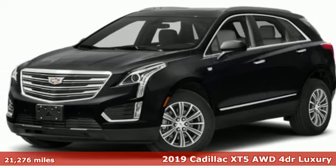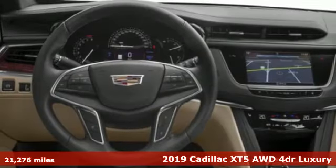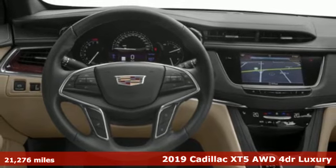It's a 2019 Cadillac XT5. For over 100 years, Cadillac has dared to drive the world forward.